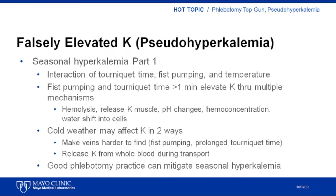The authors concluded that tourniquet time, transport temperature, and fist pumping all contributed to the effects observed. Fist pumping and increased tourniquet time caused pseudohyperkalemia through multiple mechanisms: hemolysis, release of potassium from muscle, pH changes in the sample, hemoconcentration, and water shift into cells. Cold weather may impact potassium levels in two ways — colder patients have veins that are harder to find, encouraging more fist pumping and longer tourniquet times, and exposure of the sample to cold during transport may cause potassium leak from cells. Thus fist pumping, cold temperature, and prolonged tourniquet time interact in a phenomenon referred to as seasonal hyperkalemia.